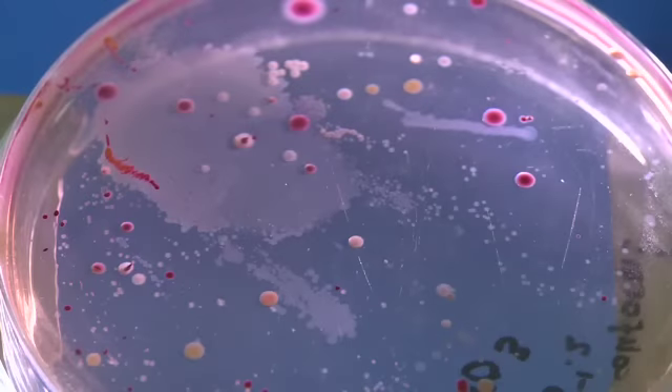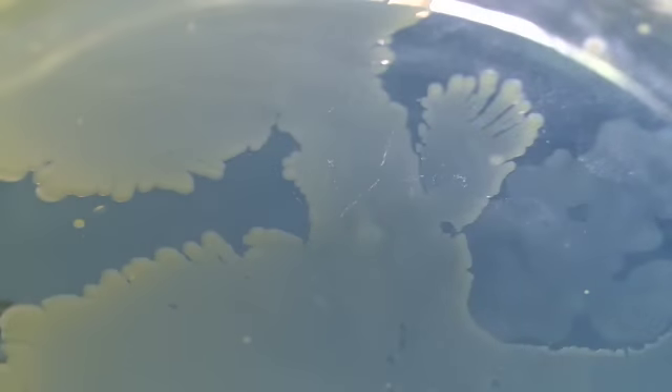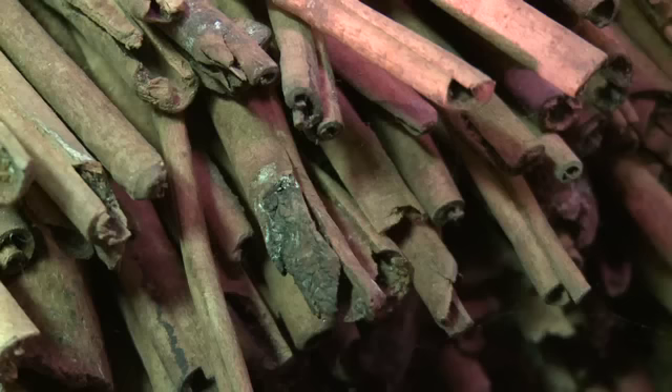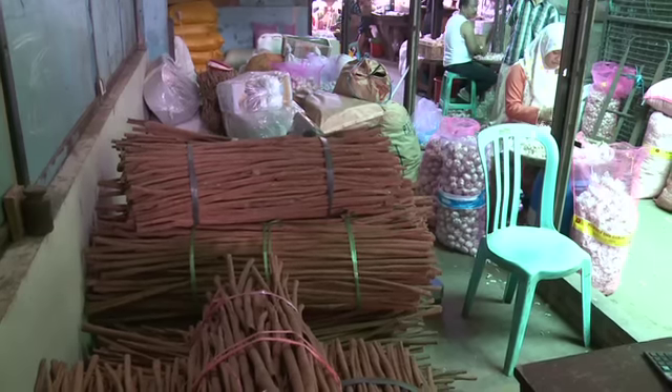E. coli, salmonella, and other harmful bacteria can be lurking in food alongside insects and mould. These contaminants can lead to food poisoning and wastage.